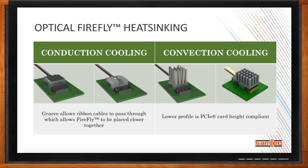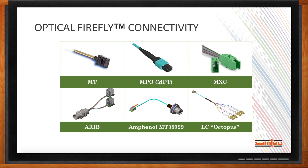There are several industry standard optical connectors supported with Firefly. The most popular is the MT Ferrule — any enclosure that an MT Ferrule fits in, Firefly can be adapted to. There are also requests for industry standard MPO/MTP. An emerging connector, MXC, is also being adopted. The ARIB standard, based on broadcast video and audio from the Japanese market, may have global applications. For MilAero applications, Samtec has partnered with Amphenol Aerospace using their MIL-38999 connector with an MT Ferrule. And the legacy LC fiber optic connector is also supported — affectionately called the octopus because of how it looks.